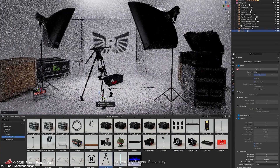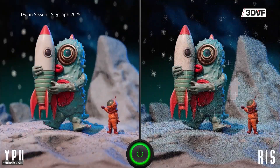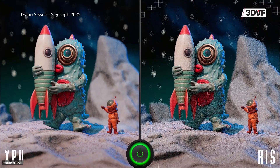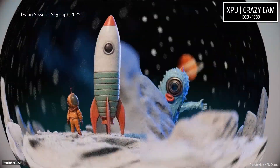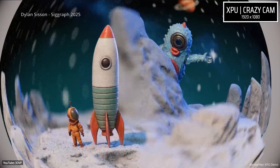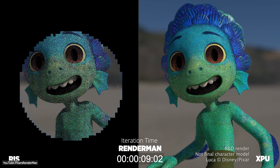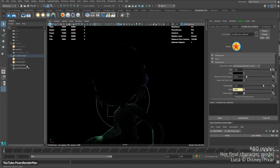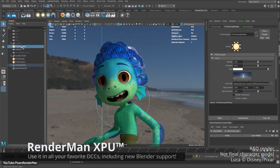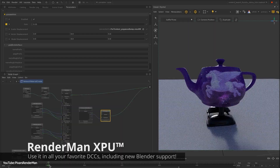This upgrade isn't just about flexibility — it is also about speed. Pixar notes that the XPU is often 2 to 10 times faster compared to RIS in typical scenarios, giving you much snappier feedback while lighting and shading scenes. With the XPU taking advantage of both CPUs and GPUs, you can iterate more quickly. Pixar even plans to deprecate the older RIS in favor of this high-performance, unified approach going forward.